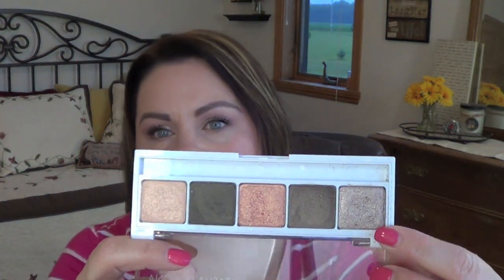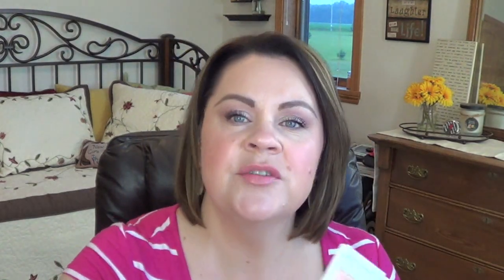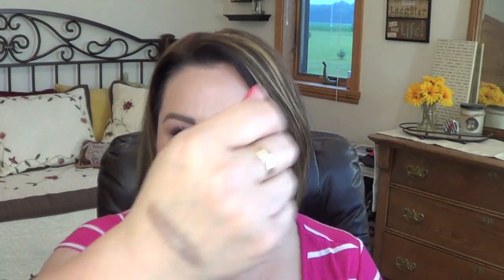The next things are the Natasha Denona Quints, and I have one in 04 and 08. I do like these — I'm not saying that I don't. I just don't find them to be a be-all end-all have-to-have, and I don't know why I'm in such a minority on that. I'm wearing one of the taupe shades today. They are amazing as far as pigmentation, but if you pick up too much product, it can look a little chunky — though you can blend it out and then it's fine.